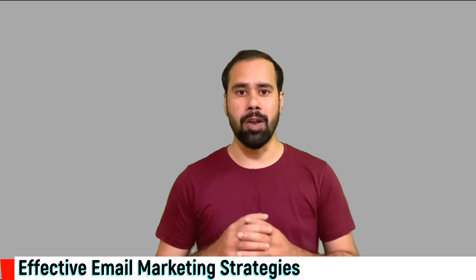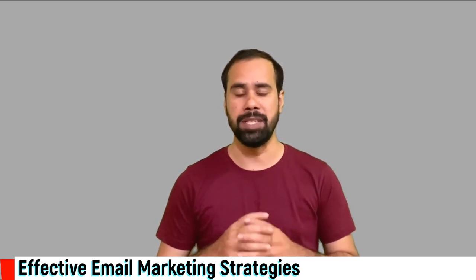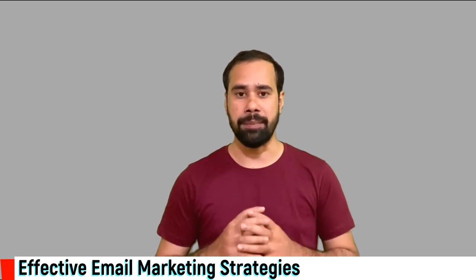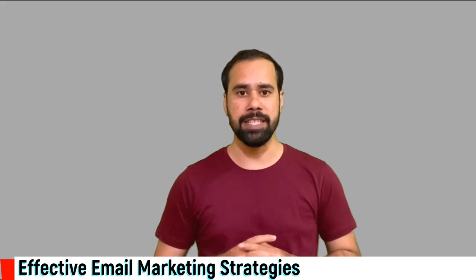So guys, this was all about effective email marketing strategies to grow your business. We'll see you in the next video with some other interesting and informative topic. Until then, stay tuned, stay safe.